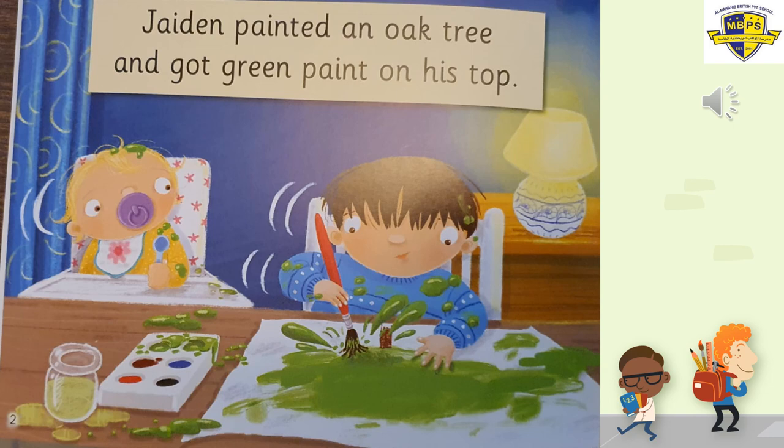He got all of his clothes on his top — can you see? On his clothes he's got green paint as well, and he's got it everywhere. Let's read again: Jaden painted an oak tree and got green paint on his top. Now you read it.